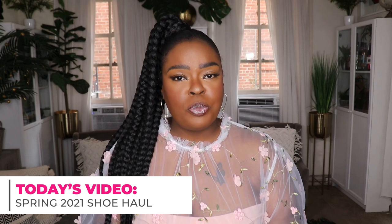Hi everyone, welcome to my channel 10 Ways to Wear It. I'm Alisha and on this channel I take one fashion item or one fashion trend and show you all 10 different ways to wear it. Today's video is going to be my annual spring shoe haul. I like to refresh my shoes every spring and I've recently picked up some amazing shoes that I'm super excited to share with you all.